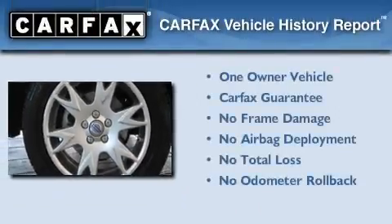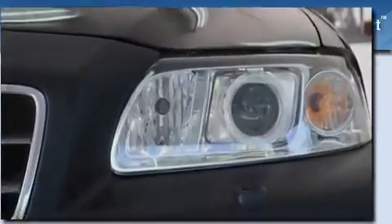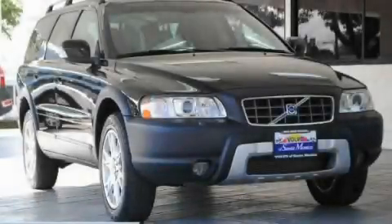This Volvo has had only one owner, and it qualifies for the Carfax Buyback Guarantee. Stop by today and test drive this vehicle for yourself.